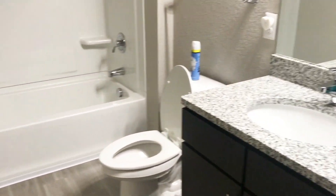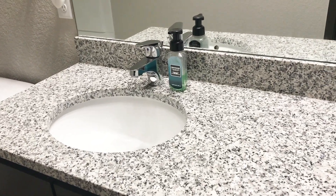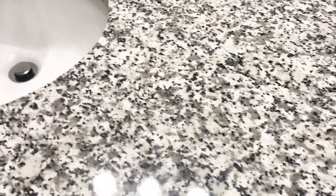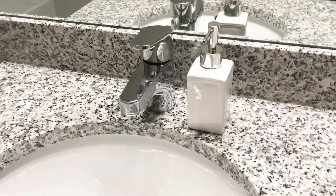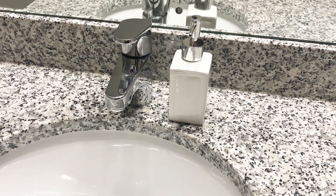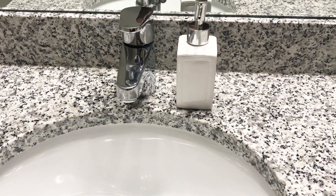This is the guest bathroom — real simple in here. I'm thinking about getting a white shower curtain and some white hotel-style towels on each rack. I'm going to use that soap until it's gone. I'm debating between the white soap pump and the clear one. I kind of like how the clear one blends into the countertops, but everything here is silver, stainless steel, and chrome.